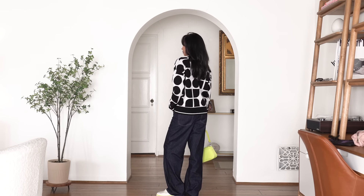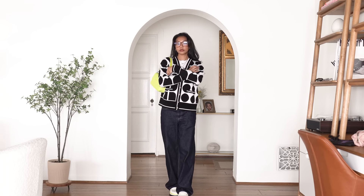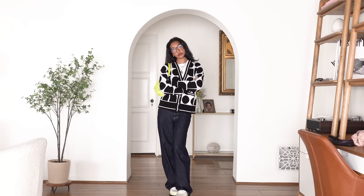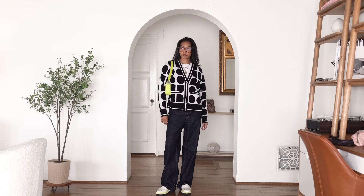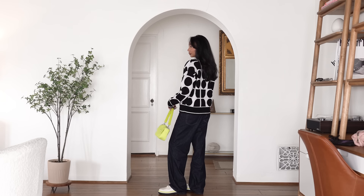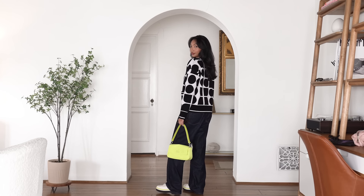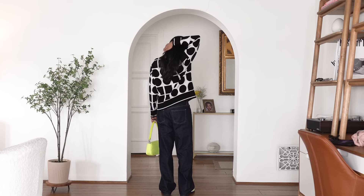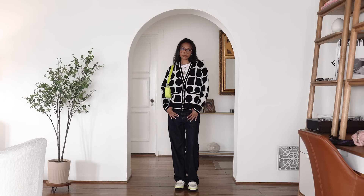Now I could have easily worn light wash jeans or blue jeans, but here's the reason why I chose dark wash jeans. Even though this cardigan has primarily two contrasting colors — cream and black — most of what your eyes see is black. In order for this outfit to have harmony, I wanted to repeat that dark tone on the bottom. Another reason is because I'm wearing a neon purse, which is the second statement piece of this outfit, and I don't want to introduce another color or tone by wearing light-washed blue jeans. Dark wash jeans allow the outfit to balance out the bright neon-ness of the bag.